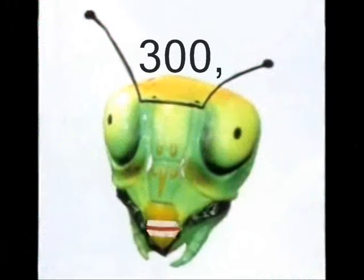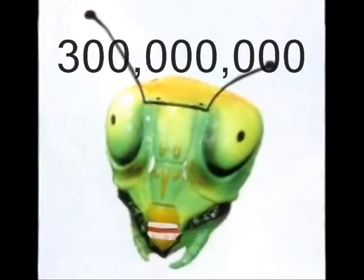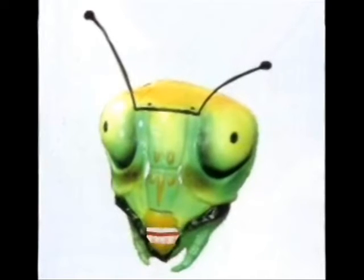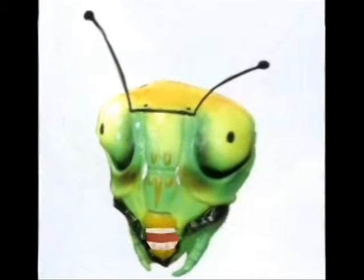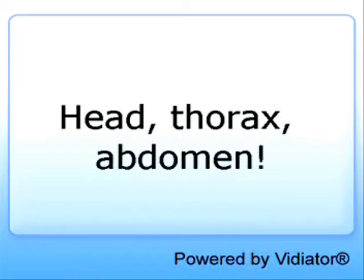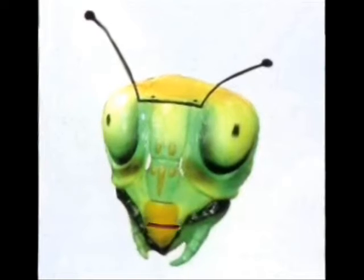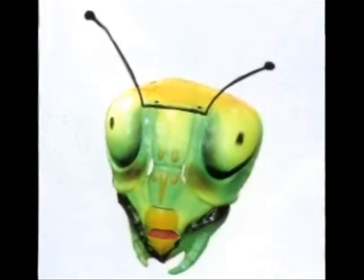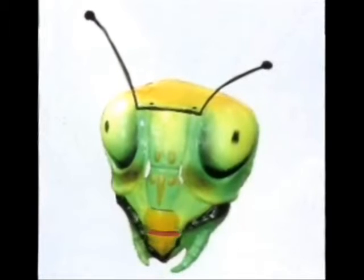Did you know that some types of insects have been on Earth for actually more than 300 million years? All insects have six jointed legs and three body parts: the head, thorax, and abdomen. Like humans, insects have a skeleton, but an insect skeleton is on the outside, and it's called the exoskeleton.